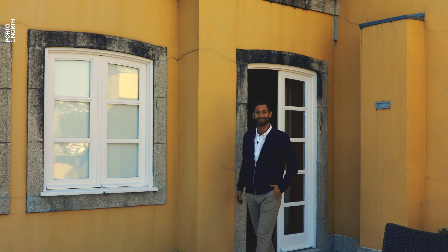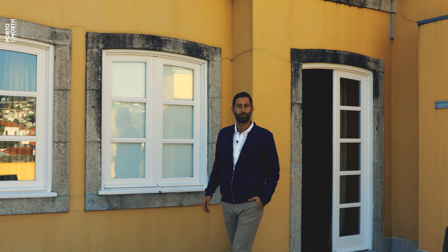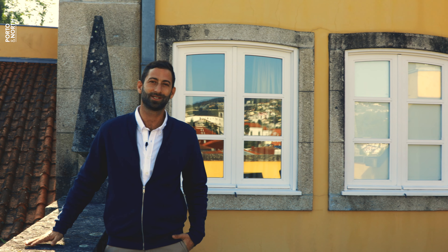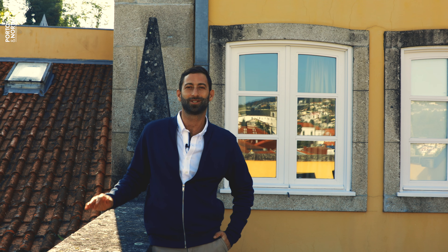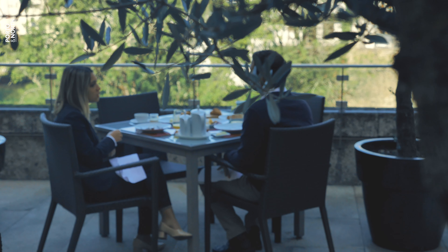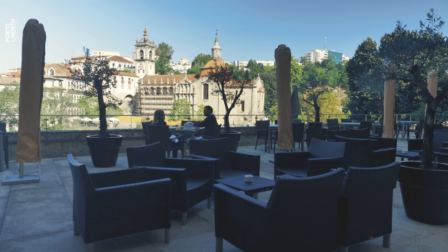What a lovely morning here in Amarante. Just an hour away from Porto, I'm staying at this beautiful 16th century palace that used to host monks, pilgrims, and travelers on their pilgrimage to this holy city. Today, this luxurious five-star hotel holds a Michelin-star restaurant and some of the most amazing views to the city's monuments.